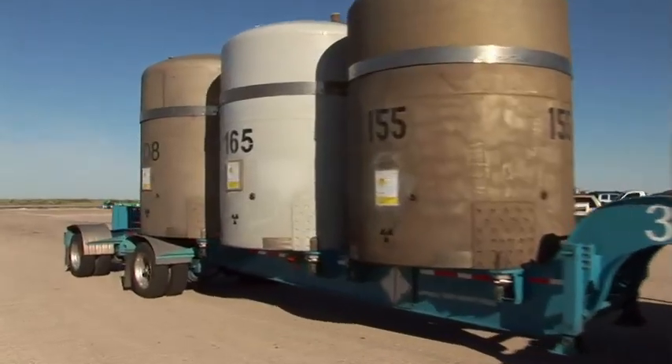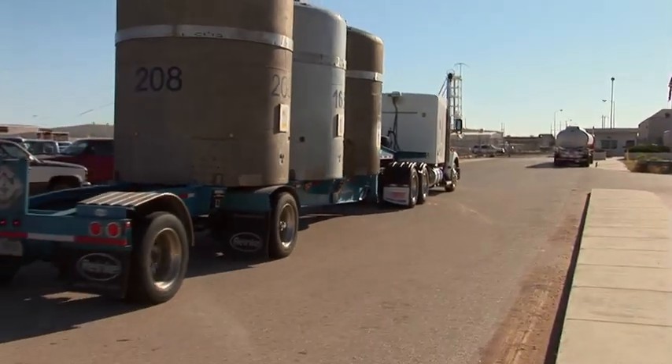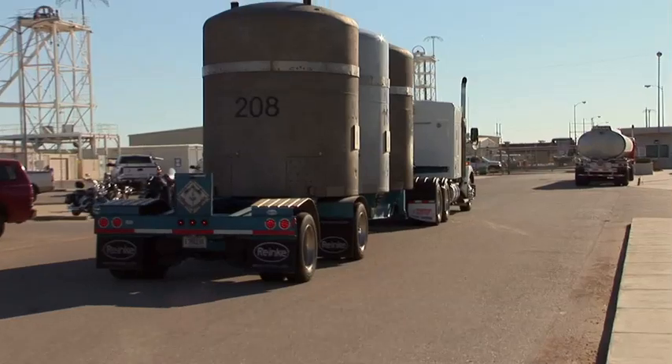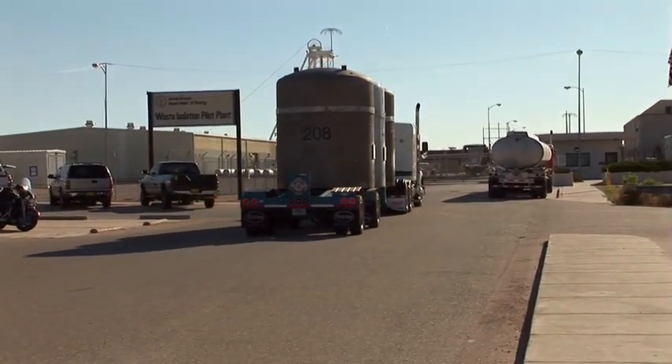For more information about WIPP, the world's first licensed deep geologic repository for defense radioactive wastes, see the WIPP homepage, call WIPP's toll-free information center, or send us an email.